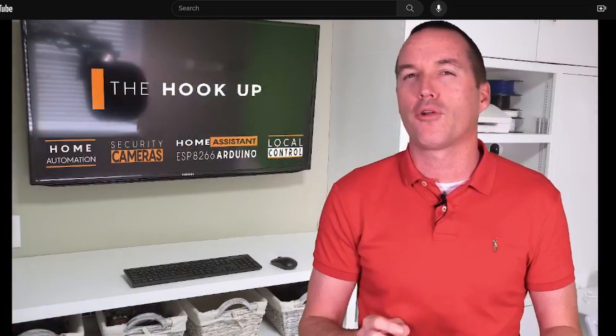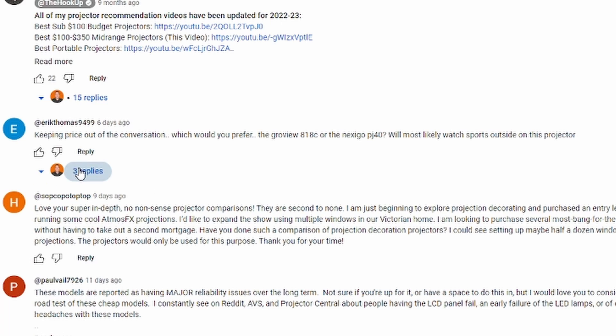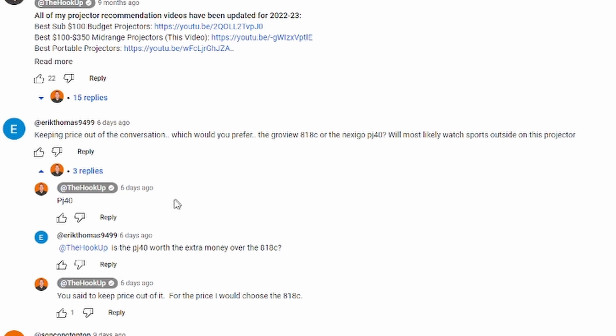However, we have taken The Hookup's feedback very seriously and we recognize that the PJ40 didn't perform as well as it could have. The Nexigo team has been hard at work collecting feedback from customers and searching for new ways to improve our products. We've spent the last year innovating on the PJ40.